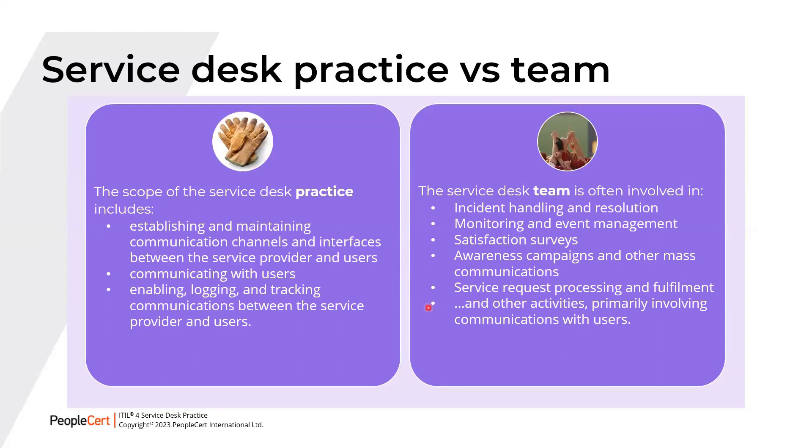This course describes the Service Desk practice. When Service Desk teams, software tools, or processes are discussed, those are clearly indicated. This practice is involved in all value streams where the service provider communicates with users. The power of ITIL lies in its value streams by combining the six service value chain activities with one or more of the 34 practices, creating various combinations for each scenario. The practice aims to ensure these communications are effective and convenient for all parties involved.